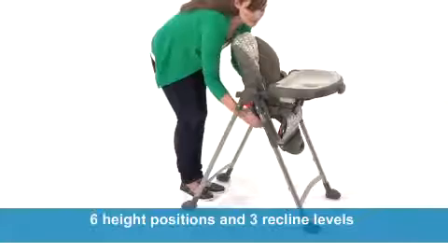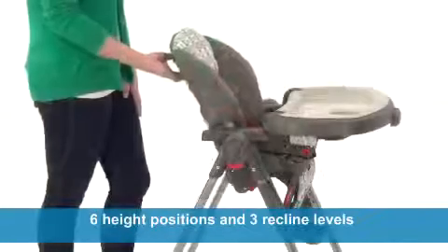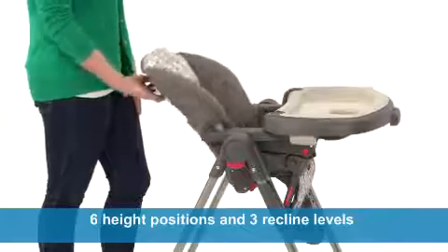You'll enjoy the flexibility of the Contempo High Chair — six height positions and three recline levels keep baby comfortable during feedings.